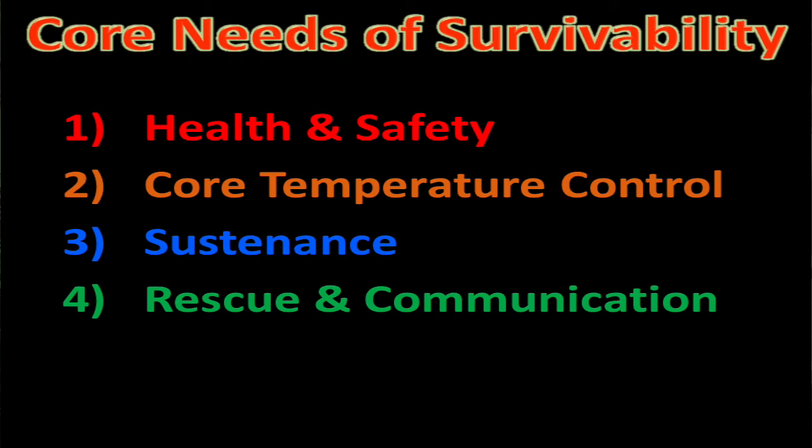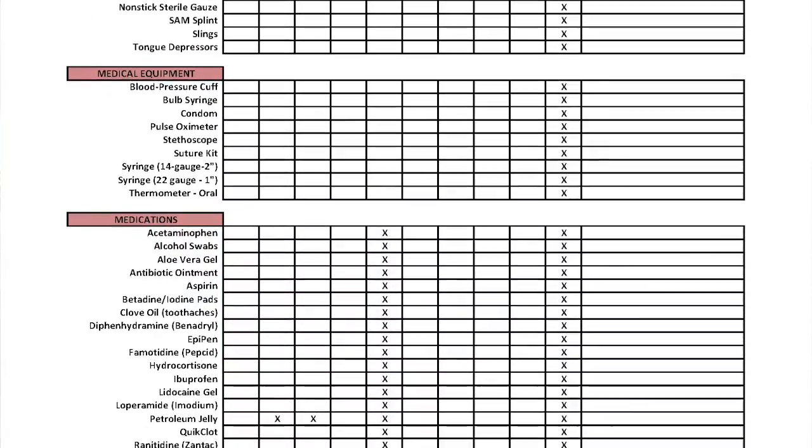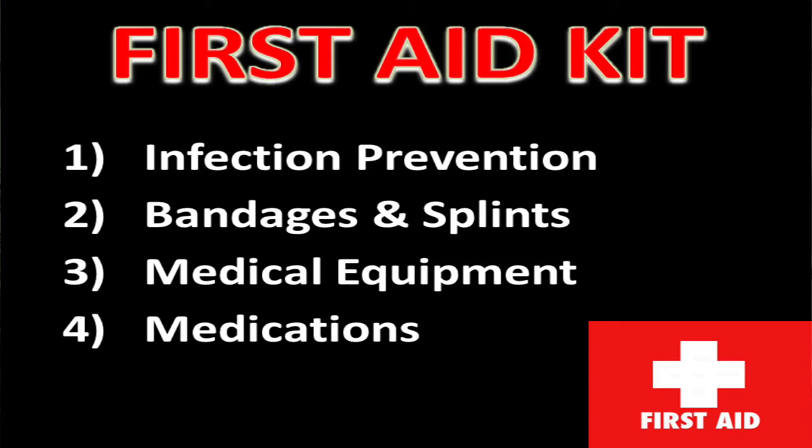Being able to take care of our physical needs and physical injuries we may have in a survival situation. When selecting items for my vehicle first aid kit, I use my survival item checklist, which breaks first aid items into four basic categories: infection prevention, bandages and splints, medical equipment and tools, and medications.